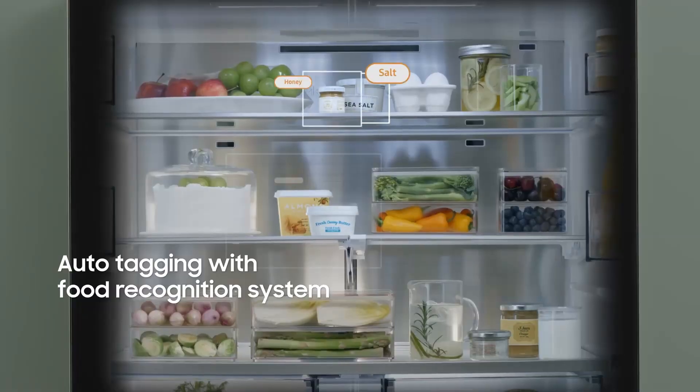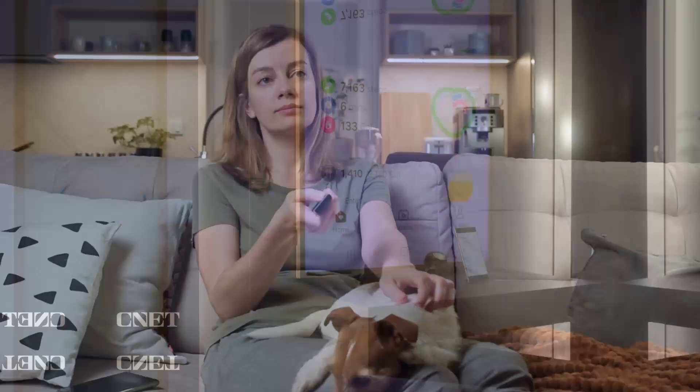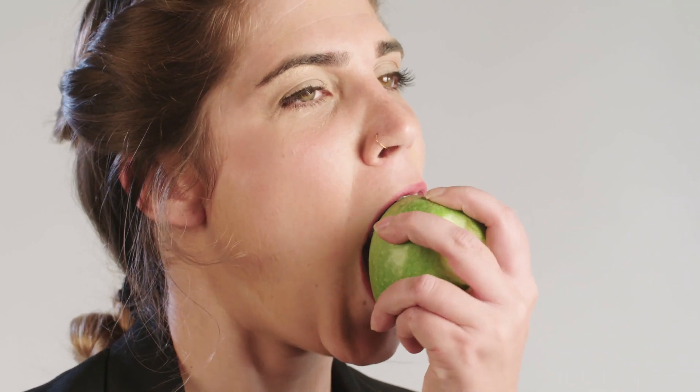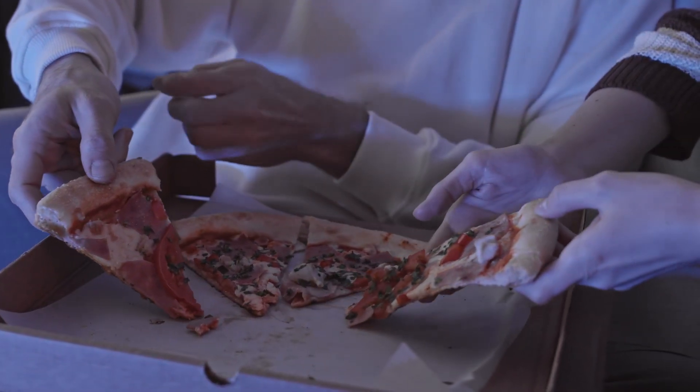Samsung could track what you've eaten in your fridge, track how well you've slept the night before, and see how much TV you've watched for the day. It would then compile all of that data with AI and give you a health wellness score for that day. And who knows — if your score ends up being low, Samsung's health tech could steer you towards eating an apple instead of eating an entire pizza like you did the night before.